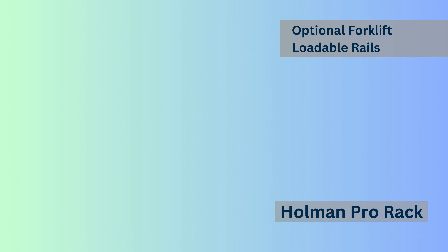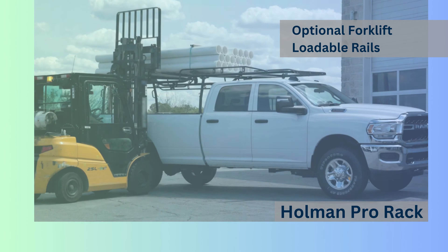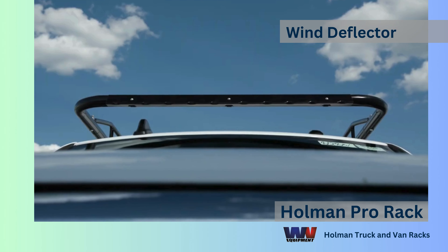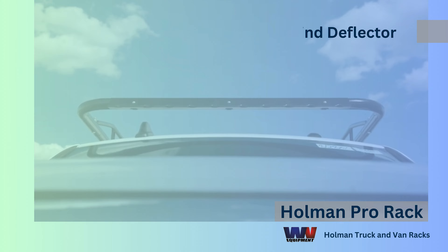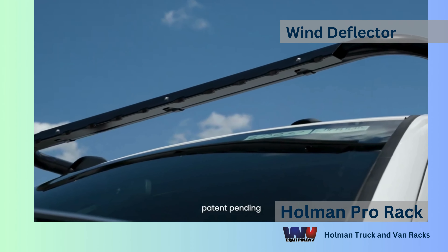Add forklift-loadable side rails for safer and more convenient loading directly onto the rack. Hit the road with the Pro Wing Wind Deflector, significantly reducing noise. Roll down the windows, take a breath, and enjoy the tranquility on the highway.